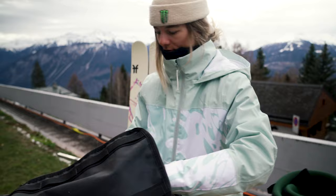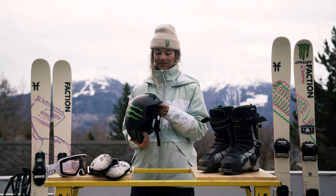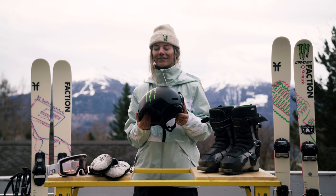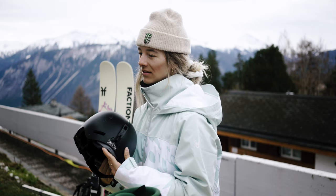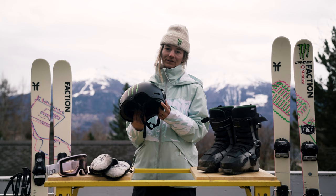My helmet is from Giro — it's the Ledge FS MIPS. MIPS is the concussion protection system that's pretty good, and I think that's very useful in the park. There's a little wheel here in the back which I really like, so you can attach it better and adjust depending on what beanie you're wearing under it, so it always fits.